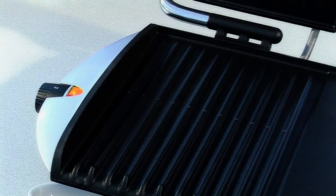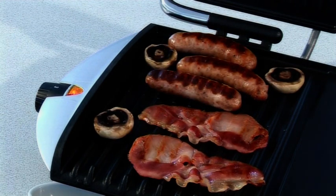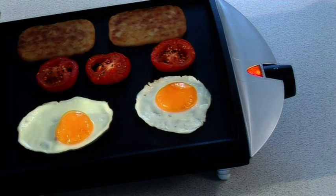Let me give you an example. I'm a huge fan of breakfast and the grill and griddle makes it so easy to do the whole thing. You've got your grill surface that's perfect for cooking your bacon, your sausages and mushrooms. And here you've got a flat non-stick surface where you can fry eggs, tomatoes and hash browns.